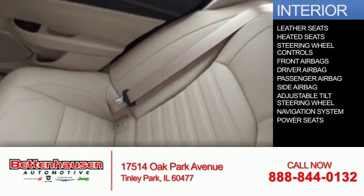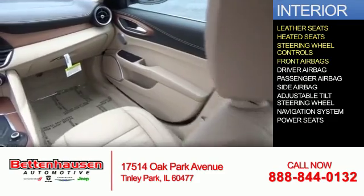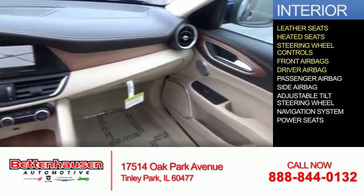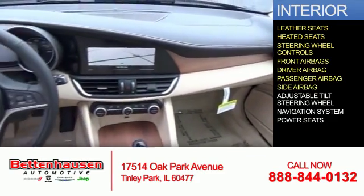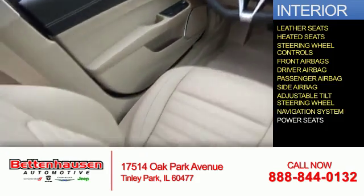Inside you'll find leather seats, heated seats, steering wheel controls, front airbags, driver airbag, a passenger airbag, side airbags, and adjustable tilt steering wheel, a navigation system, and power seats.